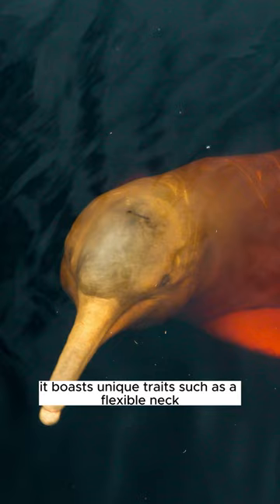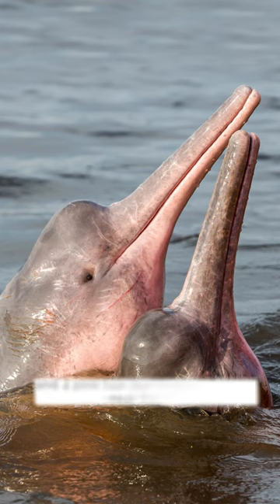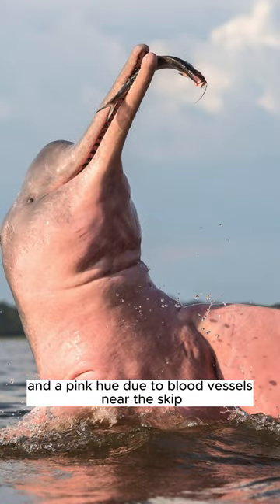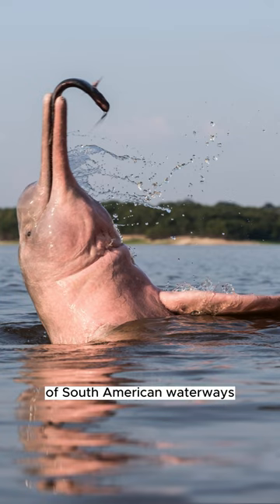It boasts unique traits such as a flexible neck, allowing it to turn its head 180 degrees, and a pink hue due to blood vessels near the skin. It's a symbol of the vibrant biodiversity of South American waterways.